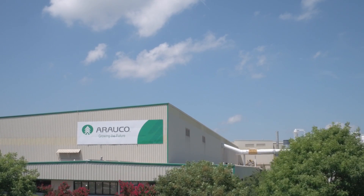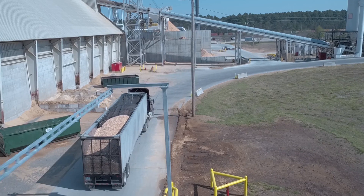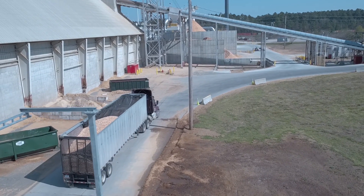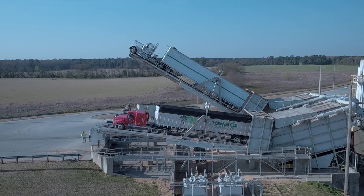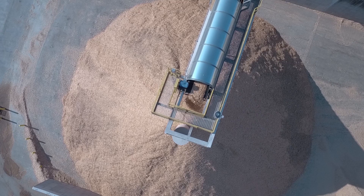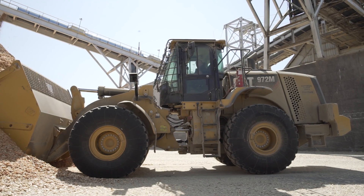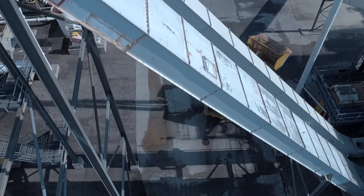Much goes into creating quality Arauco Particle Board and Prism TFL panels. Our process begins with 100% recycled and/or recovered wood chips and shavings. Trucks are lifted and the wood chips are dumped and piled into collecting areas. The wood chips are then loaded onto a conveyor and deposited into storage silos.